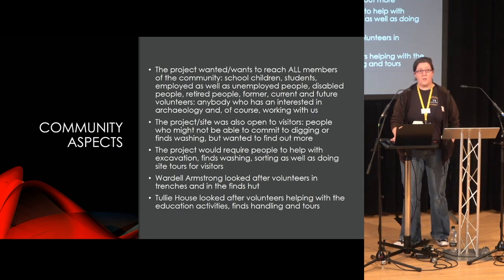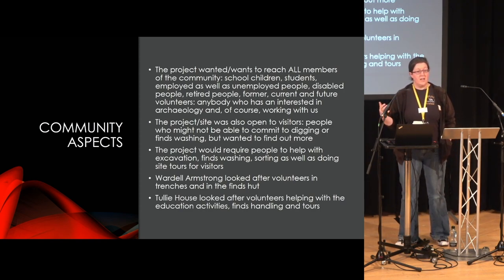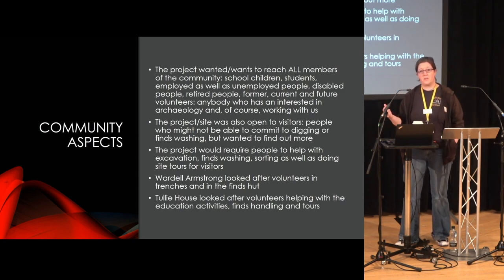For the project, it was very important to reach literally everybody. It wasn't meant to be just for people with prior archaeological knowledge or people who've worked in museums. It was very much geared to welcome everybody who just wanted to sit in a trench for two hours and see what it's like, or maybe wash some finds, or sort some finds, or just watch. We were trying to welcome everybody and tailor the work given out to their needs.